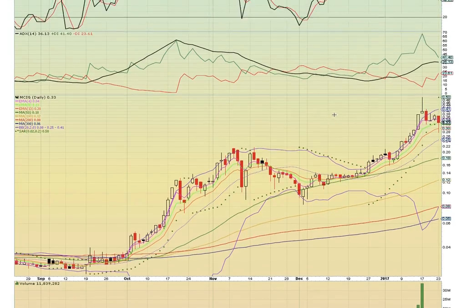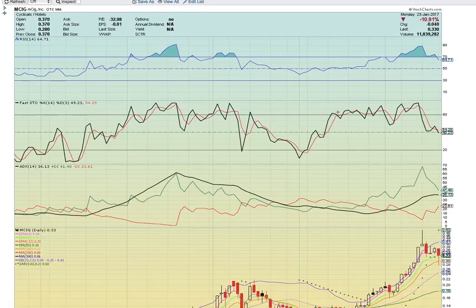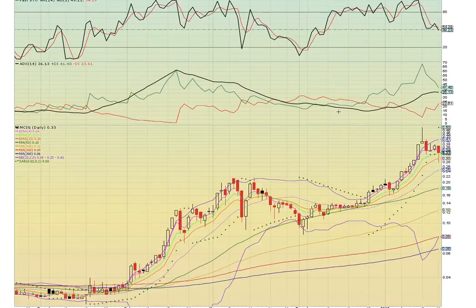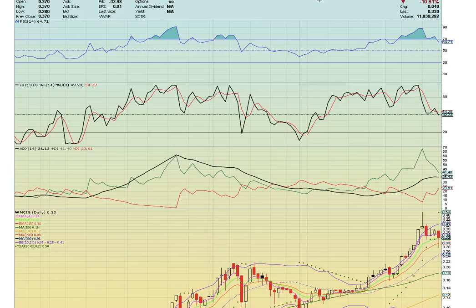The last stock to look at here is MCIG — this is actually a penny stock on the over-the-counter. They released news today about an after-hours reduction in shares, so keep an eye on this for a potential move tomorrow. What you want to see here is EMA 4, 8, and 13 support hold. There was a bounce off of EMA 13. This candle here on the 17th — the close at 40 is the key level to break. If there's a break above 40, then it could run up to 50, which would be the next level to break. We'll see how it responds to the news about the share reduction.